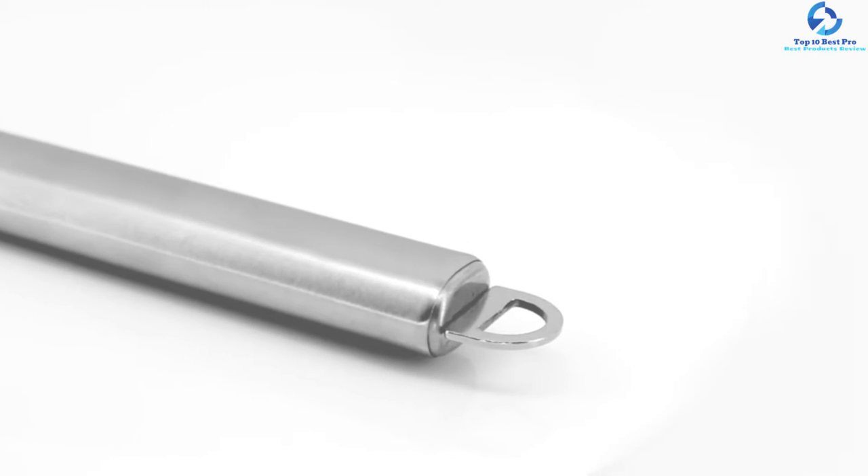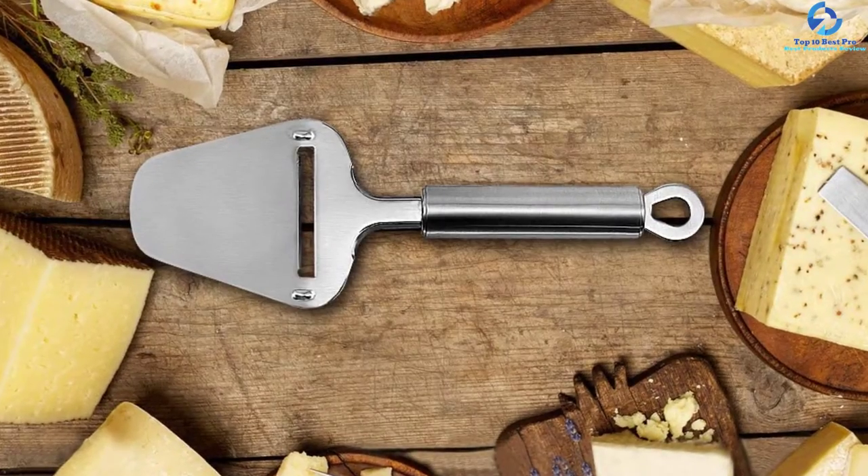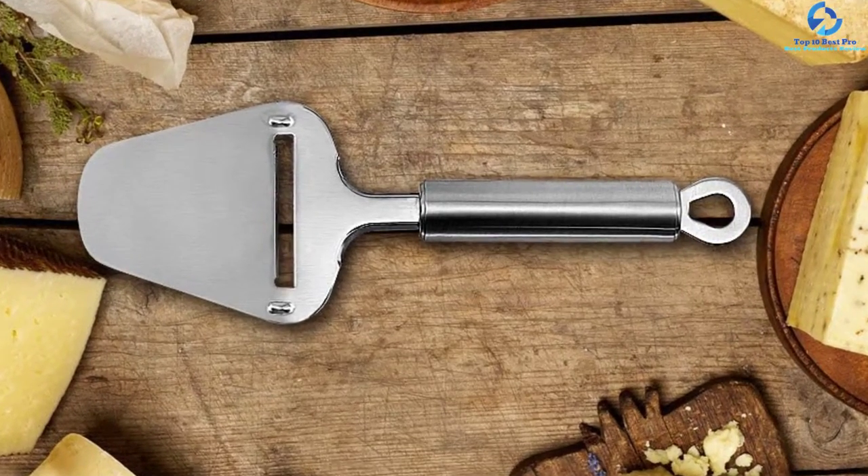With its sharpness, this product can easily cut through both hard and soft cheese effortlessly. The best thing about working with this cheese slicer is that it comes with a comfortable handle, so you do not suffer from discomfort or fatigue even during extended use. Therefore, this is a must-have accessory for any cheese lover.